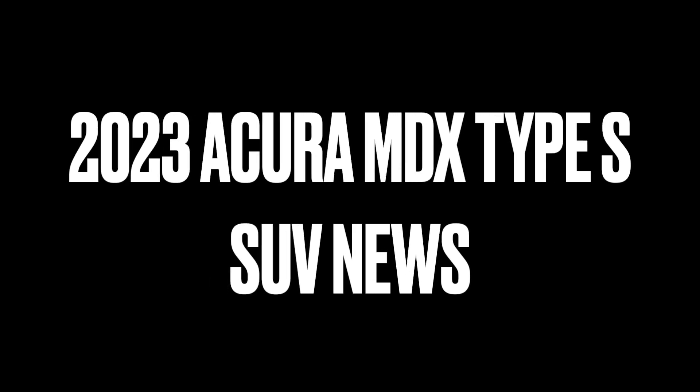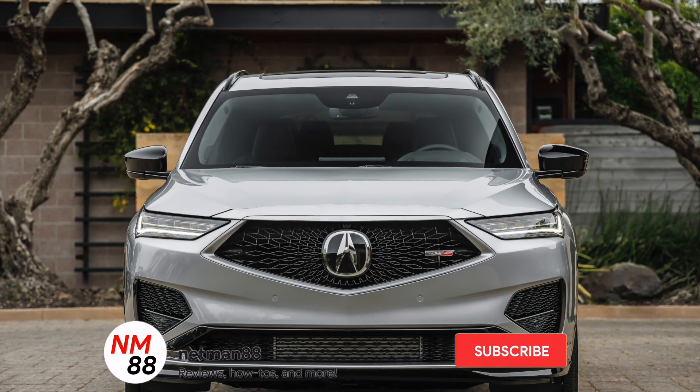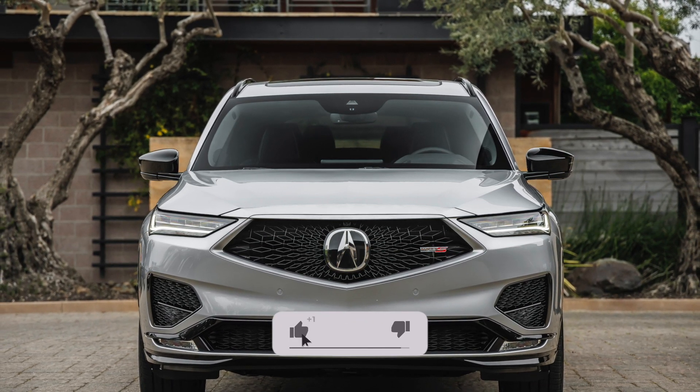Welcome to the video surprise of the day. Today's video surprise is on the 2023 Acura MDX Type S that's in the news. Before we get started, please remember to hit the subscribe button, the bell icon to get notified of new videos, and I really appreciate that thumbs up. Thank you very much in advance.